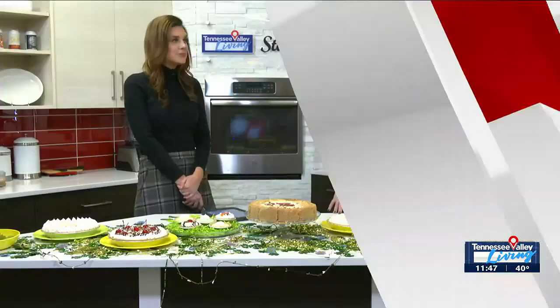We're in the kitchen now with our friend Emily from Star Market because it's Pi Day, March 14th — 3.14. You don't have to be a math person to love pie, and she is joining us with so many options.